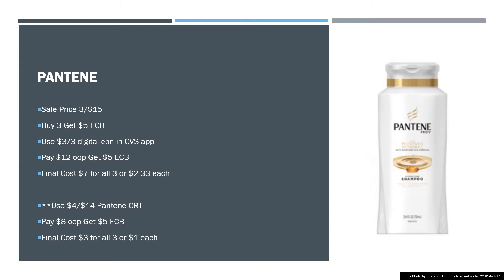Next, we have Pantene — and these are the big bottles. They're on sale three for $15. When you buy three, you get a $5 extra care buck. There's a $3 off of three digital coupon in the CVS app. You'll pay $12 and get a $5 extra care buck, making your final cost $7 for all three, or $2.33 a piece. If you have the Pantene CRT, stack that with this deal. You'll pay $8 out of pocket, get a $5 extra care buck, and your final cost would be $3 for all three, or $1 each.